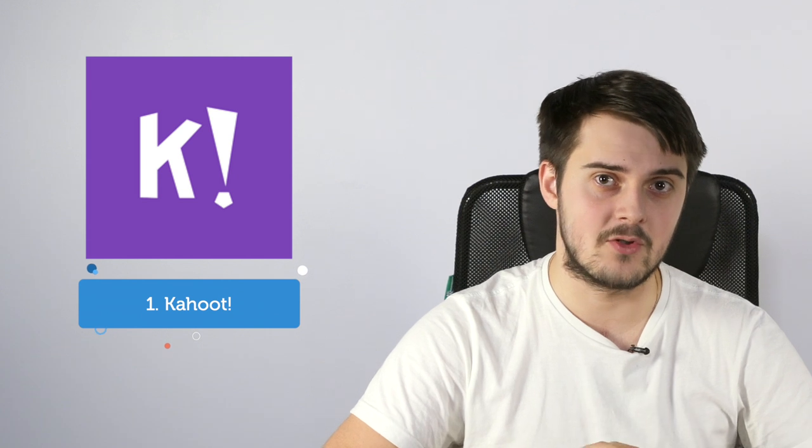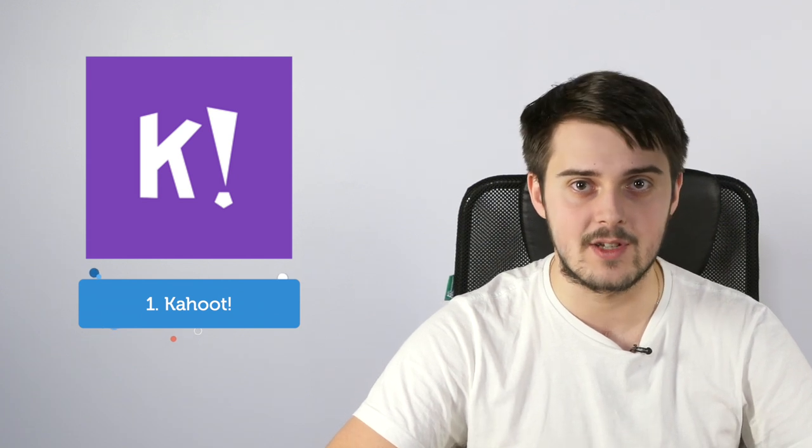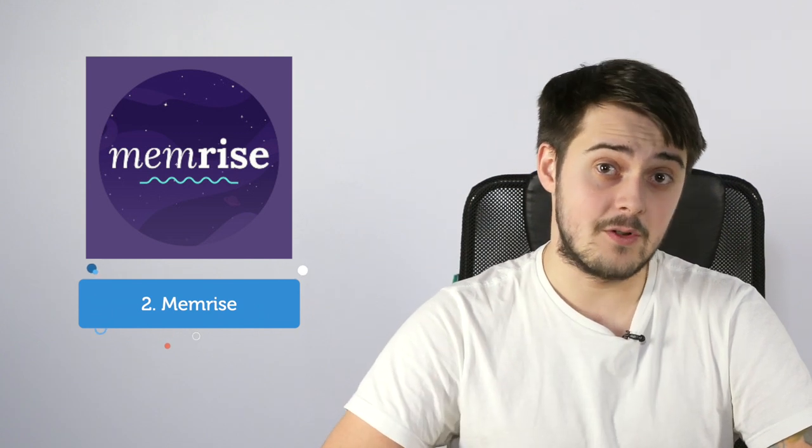There's an app for that! My personal top three: number one — Kahoot, an amazing tool to create games, challenges, and tests for your students. Number two — Memorize, with a lot of funny games for vocabulary practice. Number three — Quizlet, to create your own flashcards and use them for quizzes. Sounds like a way more interesting lesson?